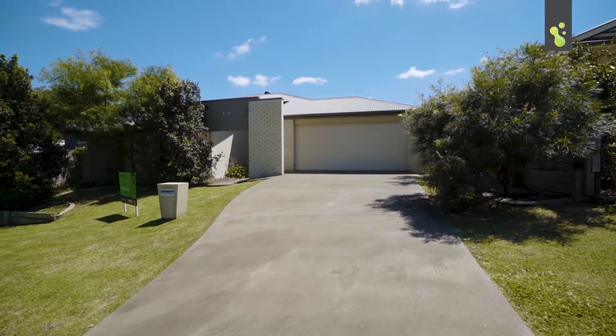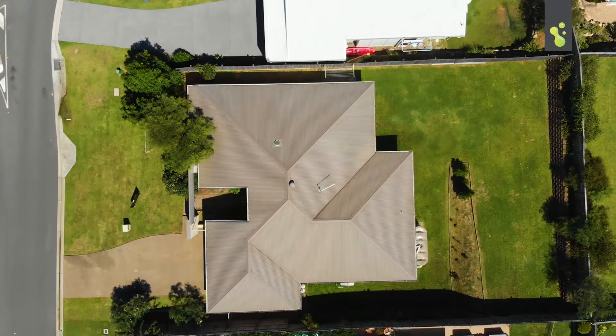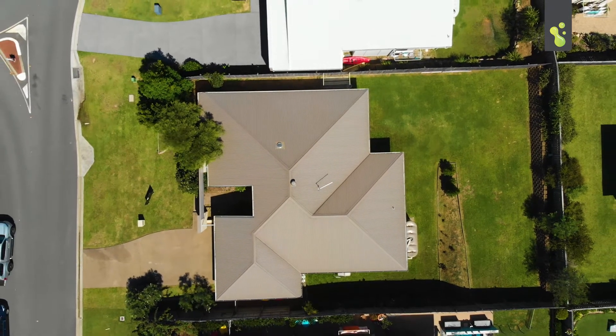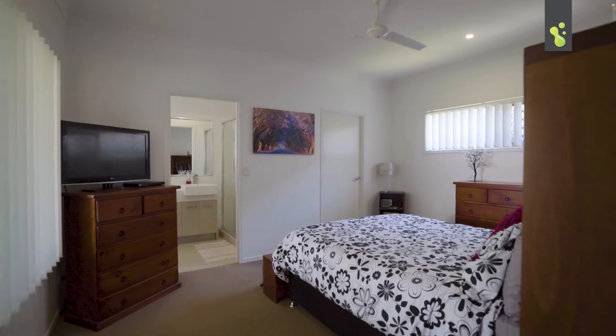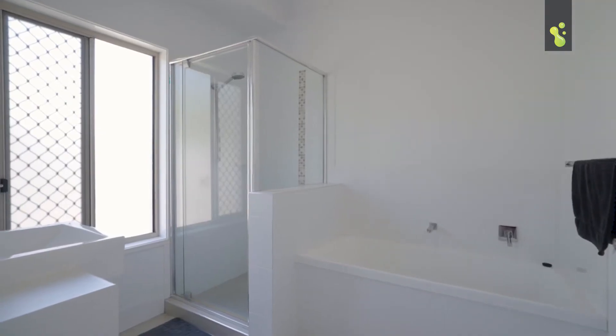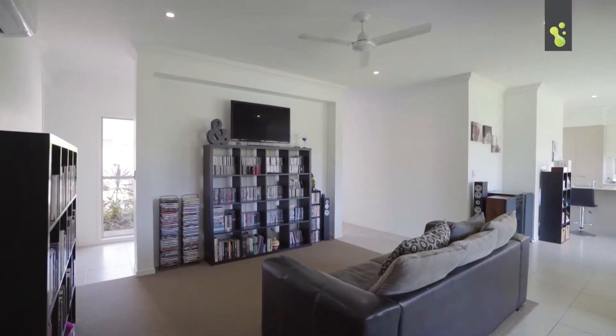This home is just absolutely immaculate. We're positioned high off the street, we have bushland surrounding us, and we're set on a 718 square meter block. There's four good-sized bedrooms, two bathrooms, and the best part about all this is there's two separate living areas, one of which is the media room.